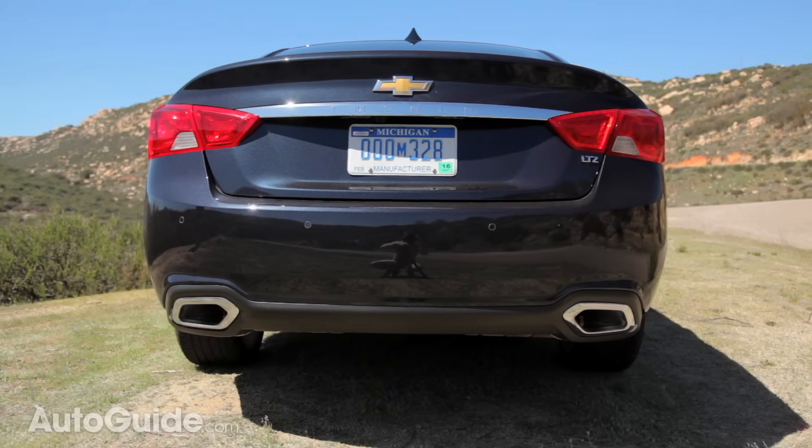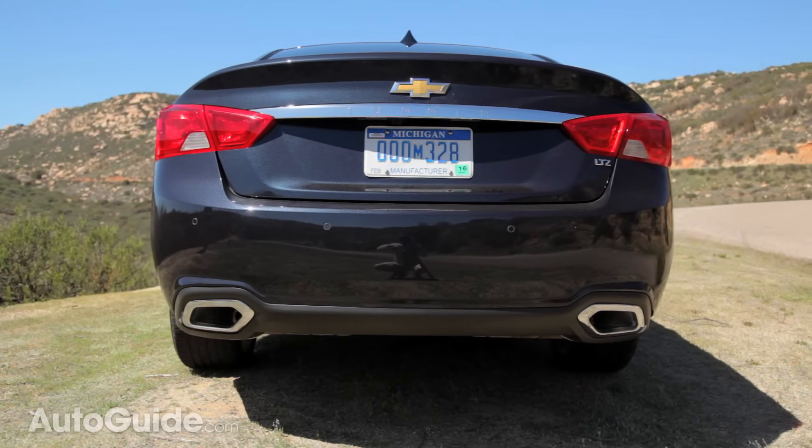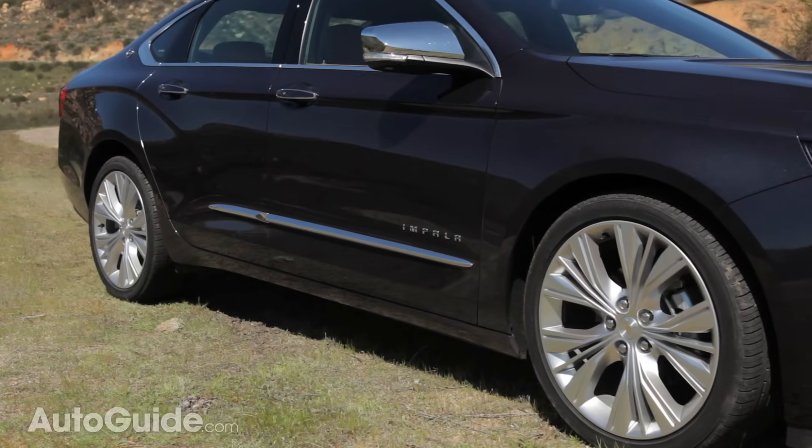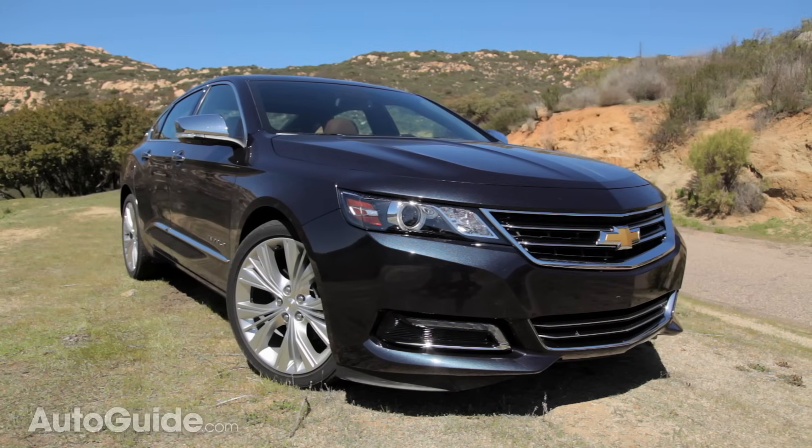The rear deck lid is deceptively short for what's actually a very large trunk. This car comes with standard 19-inch wheels, although the base car comes with 18s, and the one that we have right now is actually equipped with 20-inch wheels.